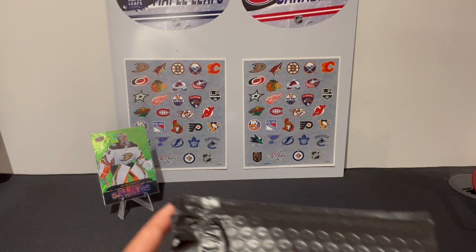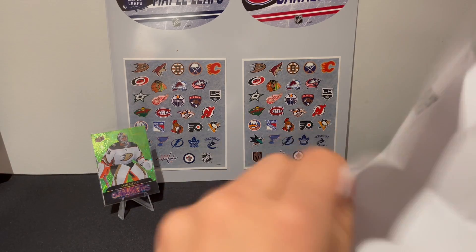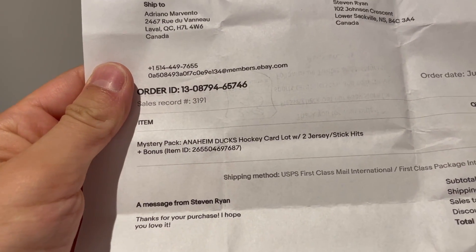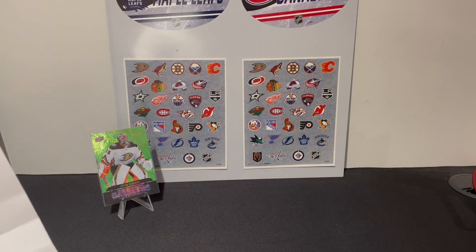So not every team — obviously it's already open because I didn't know what it was for. But not every team has instructions on their odds. So for this team, for Anaheim, pretty much as it says, a hockey card lot with two jersey stick hits. So I think there was a chance of an auto, and it was 20 bucks because I got a better deal. I'll be mentioning the prices as well to see if we made our money's worth. So without further ado, let me just fold this paper out of my way and let's begin.